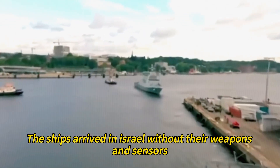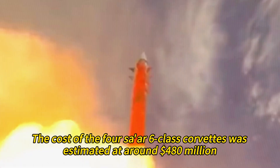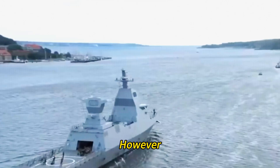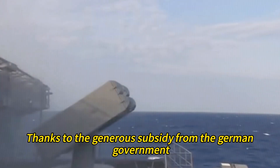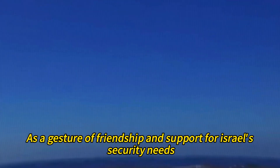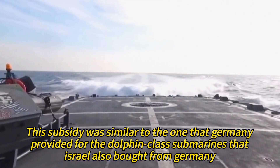The ships arrived in Israel without their weapons and sensors, which were installed later by the Israeli navy in Haifa. The cost of the four Tsar 6-class corvettes was estimated at around $480 million, which is not cheap for a small country like Israel. However, Israel did not have to pay the full price, thanks to the generous subsidy from the German government. Germany agreed to cover one-third of the cost as a gesture of friendship and support for Israel's security needs.